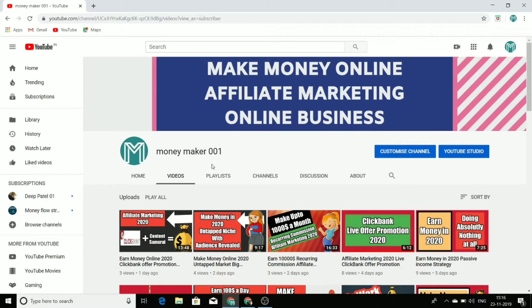Hello guys, welcome to my channel moneymaker001. If you are new to this channel, just press the subscribe button. I create videos about make money online, affiliate marketing, and online business. So if you are interested in this type of stuff, this is the best channel for you.